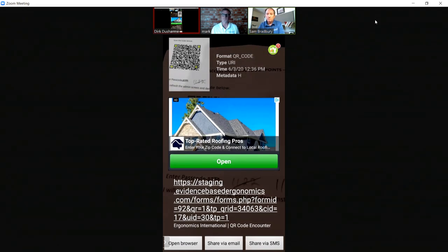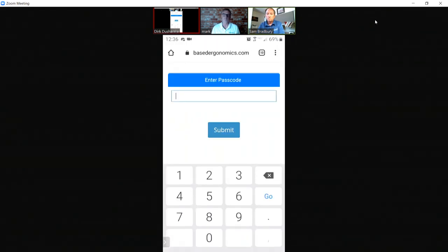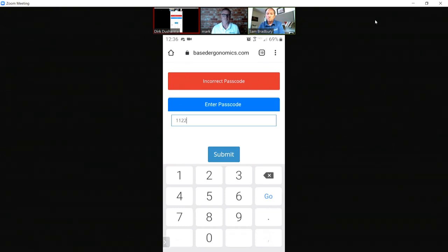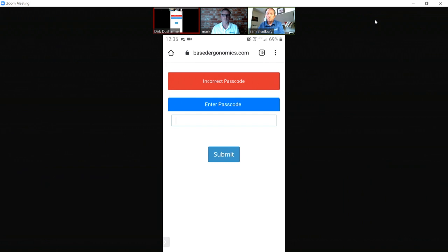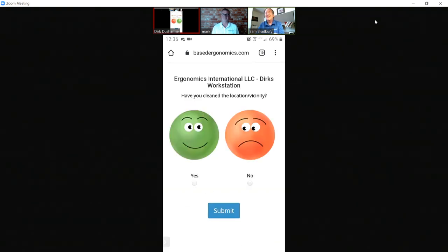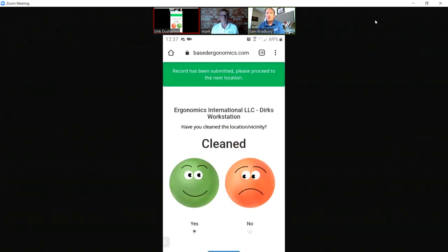I scan the barcode for this particular area and a browser opens. The employee enters their passcode and then it's a simple one-screen form: 'Have you cleaned the location or vicinity?' I would say yes, hit submit under the smiley face, and that would be the end of it. A record of that transaction would then go to the supervisor.